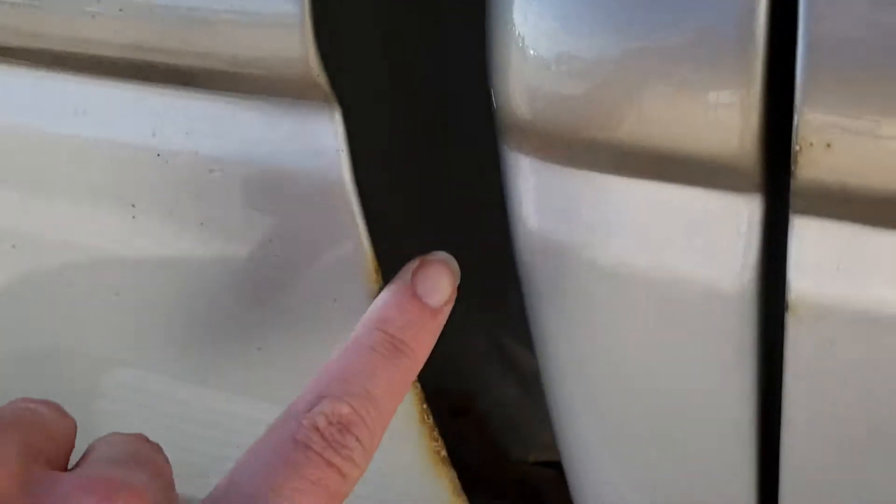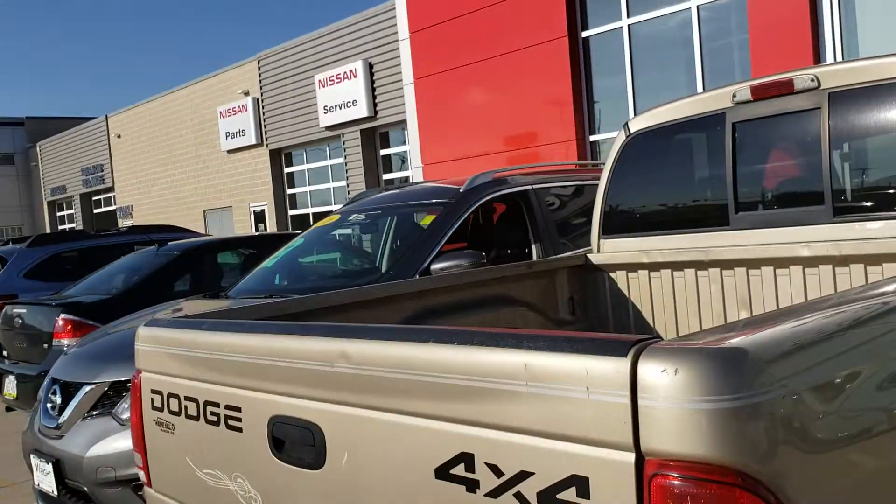You can see that even though there's rust on the exterior, it hasn't really penetrated to the doors yet, so you're not dealing with a full body rust situation. The back door is a little bit more, and you can see that it comes here a little bit. That's the main reason why we have this in our wholesale department, which is why it's priced the way it is.